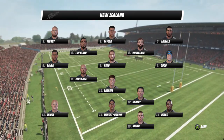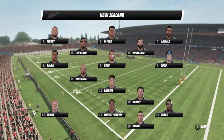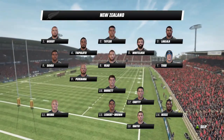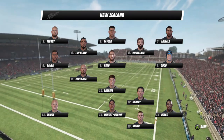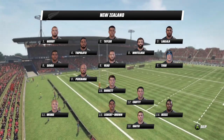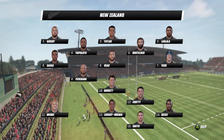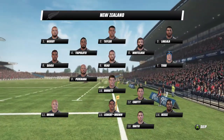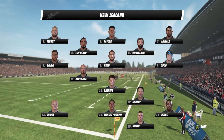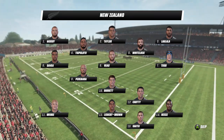Joe Moody starts on the loosehead side of the front row, partnering Cody Taylor and Nipo Laulala — a very similar front row to what took on the Wallabies a few weeks ago. Patrick Tuipulotu starts in the second row alongside Sam Whitelock. Matt Todd gets a chance in the back row alongside Savea and Reid. In the backs, TJ Perenara gets a rare start at number nine and will partner Beauden Barrett at fly half. Ryan Crotty returns from injury for his first start in a while, with Anton Lienert-Brown at 13. Same wingers as against Australia — George Bridge on the left, Sevu Reece on the right — and Ben Smith returns to his favoured number 15 jumper.